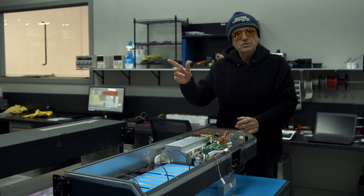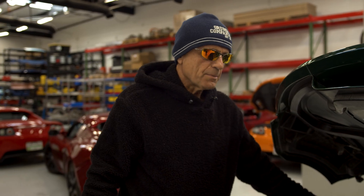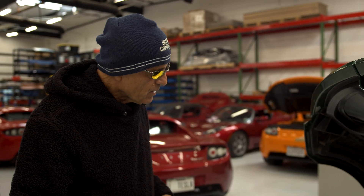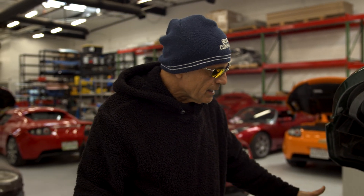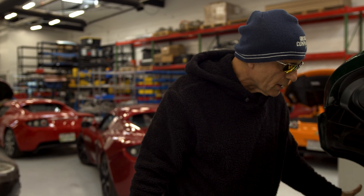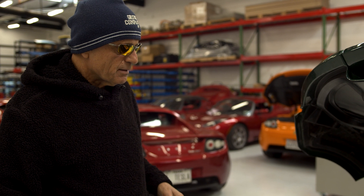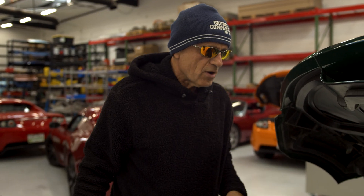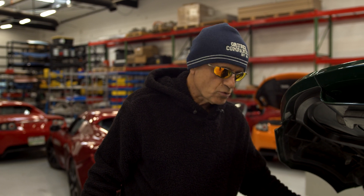We had a heads-up about this car from the previous owner, who was looking to get the body rebuilt and ship the PEM — or the car itself — to us so we could rebuild the electronics. He actually mentioned to us that he was able to drive the car after the accident, even with this crumpled batch of electronics.